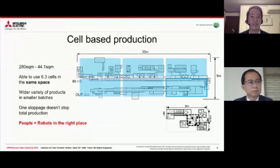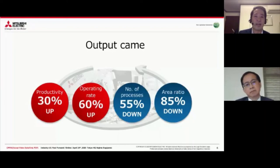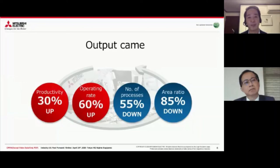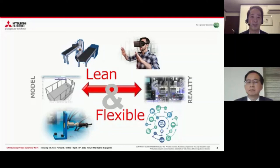People say automation is the best, robots are the best. But looking at this actual story, we found it was better to merge people back into the process. People and robots in the right place makes for a leaner and more flexible factory. You can see our productivity went up compared to the full automation line, our operation rate improved, and the number of processes went down. We're actually simplifying how we make the product because we use a human in between, and we use less space. A lot of people get excited about Industry 4.0 and robotics, but it's not your goal. In production, the most important thing is to be lean and flexible. I don't care if you use robots, I don't care if you use AI - be lean and flexible.